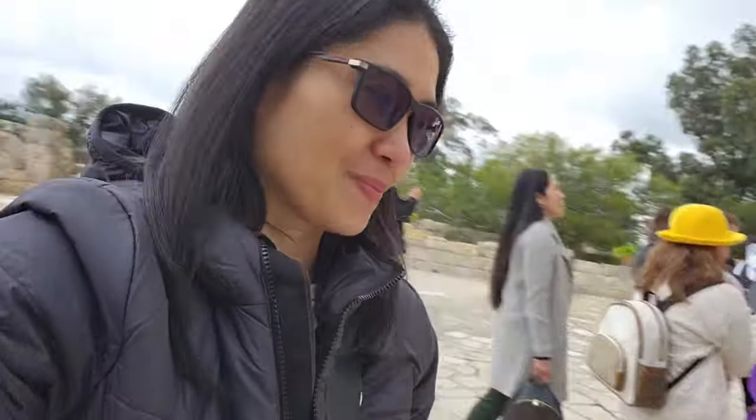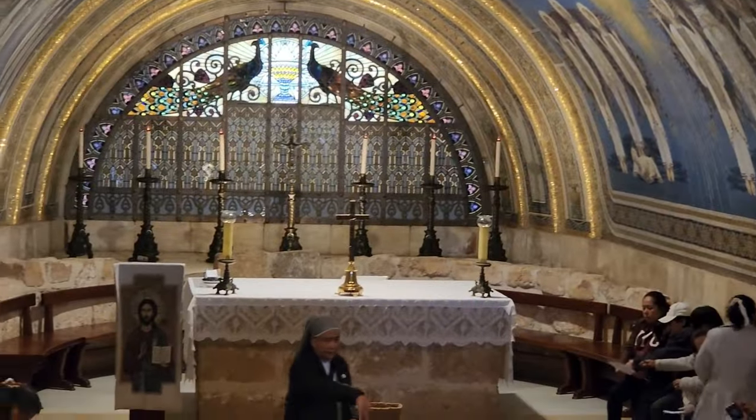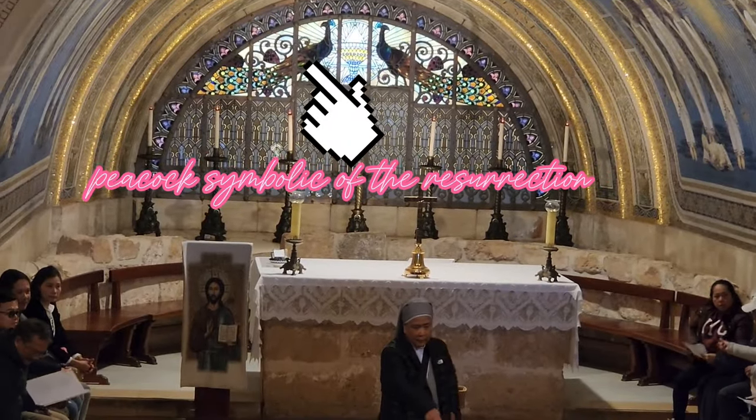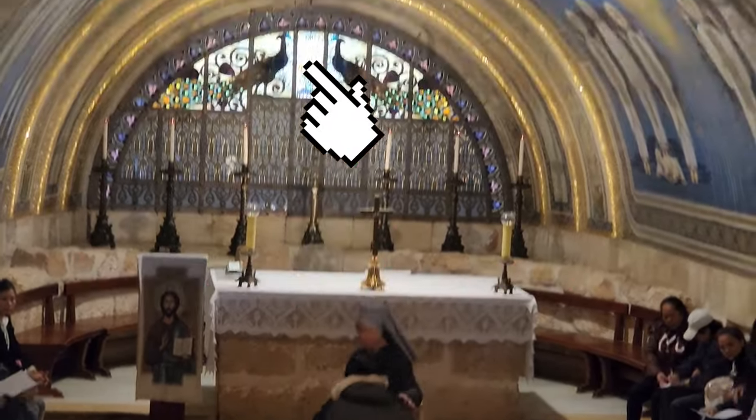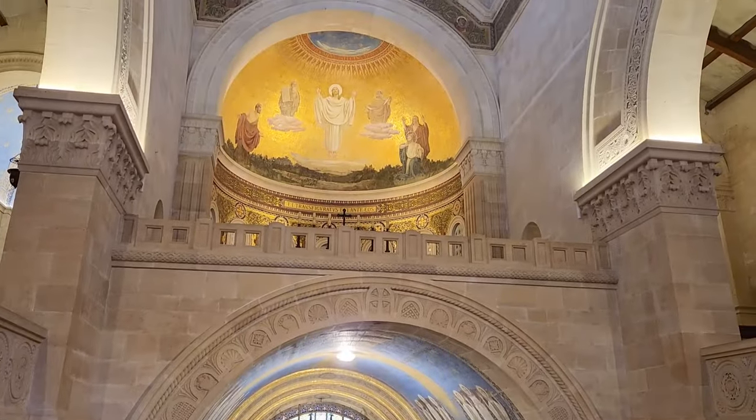Nasa loob na po kami ng church at yung peacock na yan is symbolic of the resurrection of Jesus. Nag-wait na lang kami na mag-start yung mass.